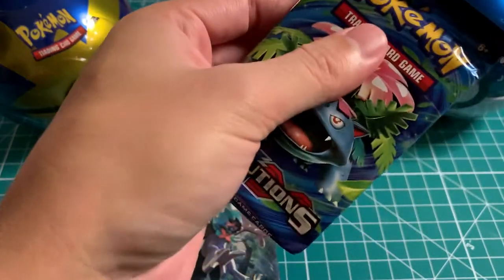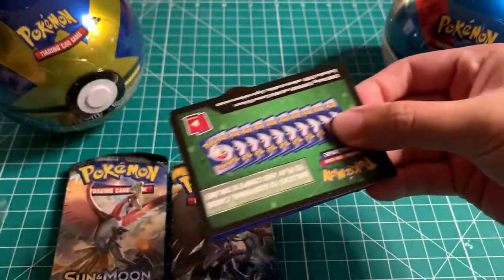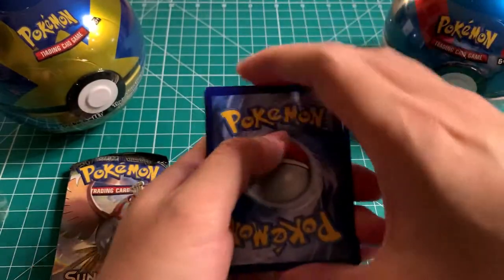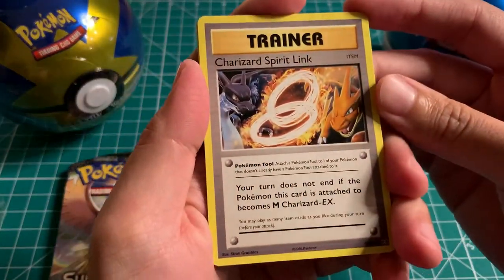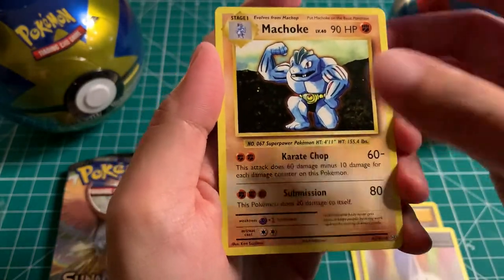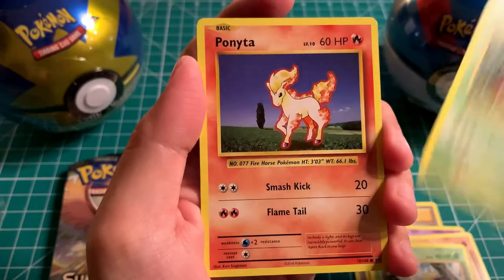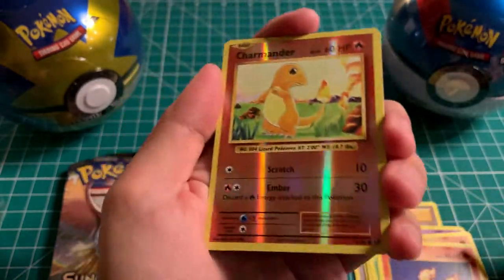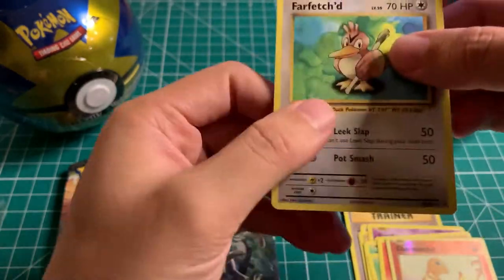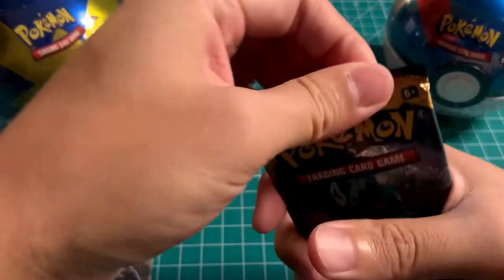XY Evolution first. The card trick is three — code card, then let's see what we have. Charizard Spirit Link is the first one. Double Colorless Energy, Machoke, Ghastly, Sandshrew, Weedle, Tangela, Ponyta — and ooh, a reverse Charmander! For the rare: Farfetch'd. Nothing too rare here, so we will quickly move forward since we do have nine booster packs to open today.